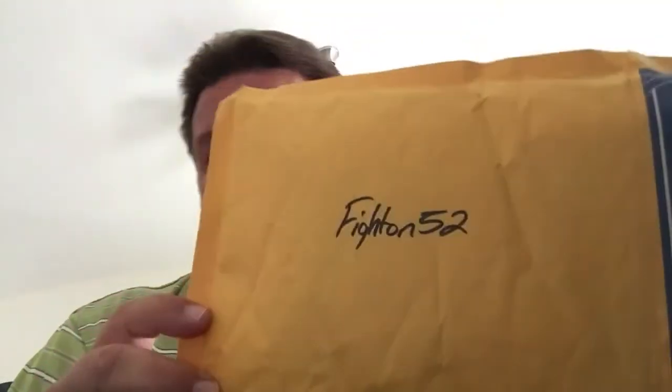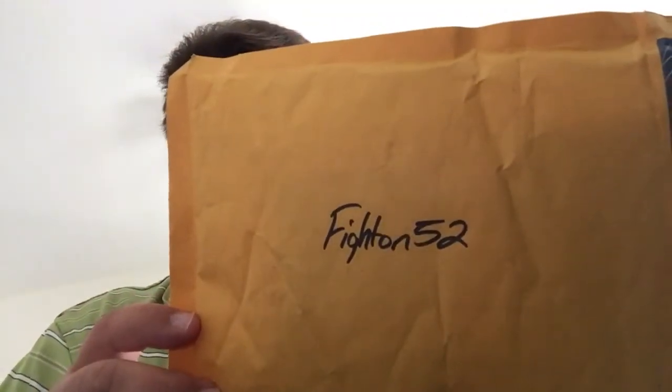Hey guys, what's going on. It's been a long time since I've made a mail day video, but I hardly ever have just extra money to throw around. James — most of you guys saw that James had some mystery packs — and I actually had some money to get in on these.